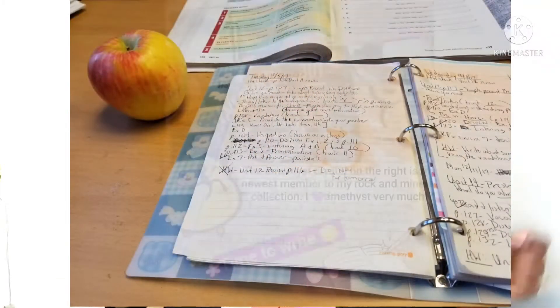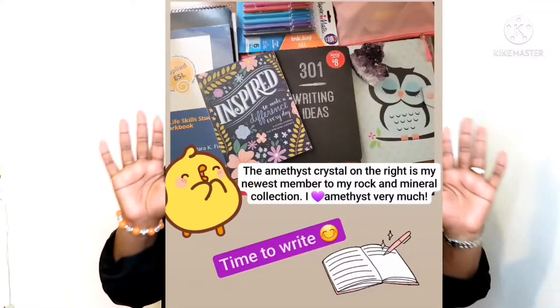Having a notebook is very, very important. For me, I like to use notebooks, pens, markers, highlighters — anything that can help me to remember what I'm learning in class.